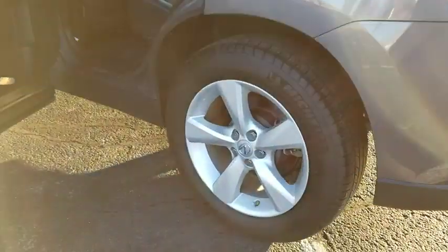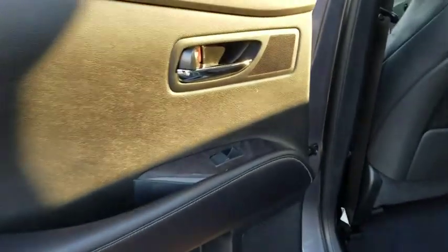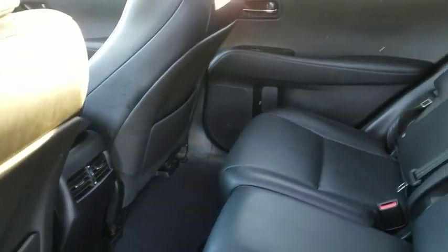This vehicle has less than 25,000 miles. Here are some of this vehicle's great options: backup camera, Bluetooth, low tire pressure warning. This vehicle is Carfax certified one owner and qualifies for Carfax buyback guarantee.